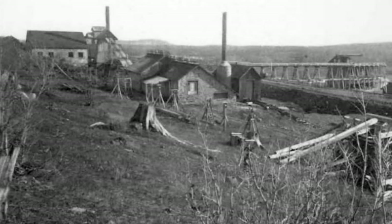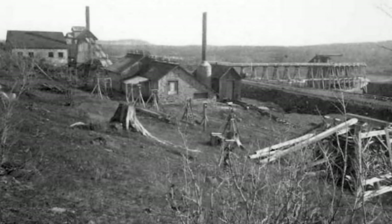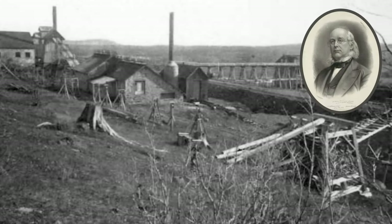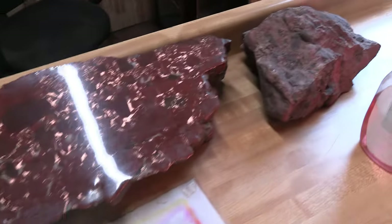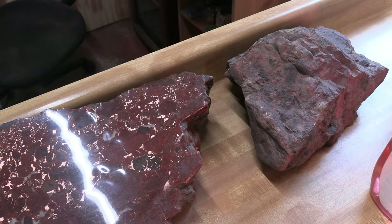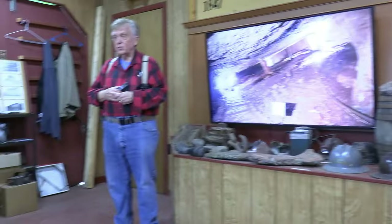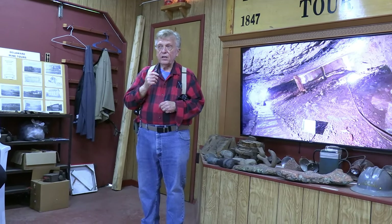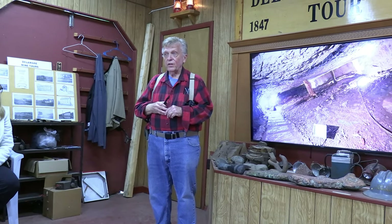The Delaware Mine operated from 1847 until 1887. Initial investors, including influential newspaper editor Horace Greeley, hoped to cash in on this region's large amounts of copper. From pre-history to 1980, two-thirds of the world's copper supply came from this region — the 77-mile strip of land from Copper Harbor to Ontonagon. Just one of the mines produced over $22 billion worth of copper.